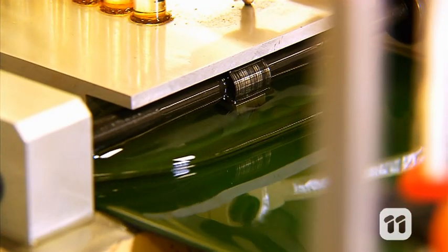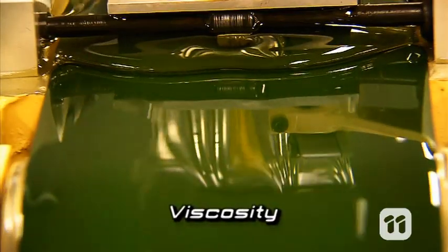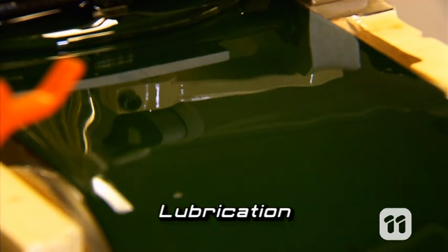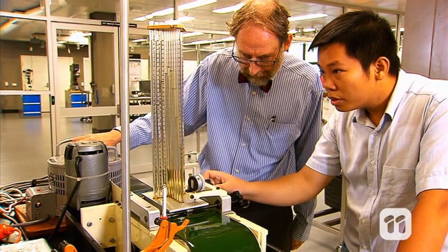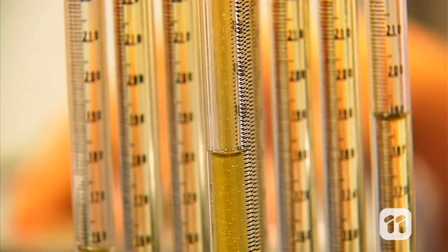We measure two very important properties. The first is viscosity — the blend can't be too thick or too watery. The second is the lubricating properties: how well does the fuel lubricate the moving metal parts of an engine? This is a very important role for diesel engine fuel. When we think our fuel has the right properties, we want to test its performance, and the best way to do that is in an engine.